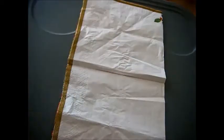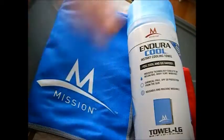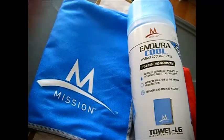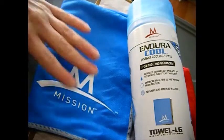It does come in a container of its own, and the fabric is not cool directly out of the package. You have to get it wet, wring it out, and then snap it to activate it — you give it a snap like you would snap someone with a bath towel. That activates it.